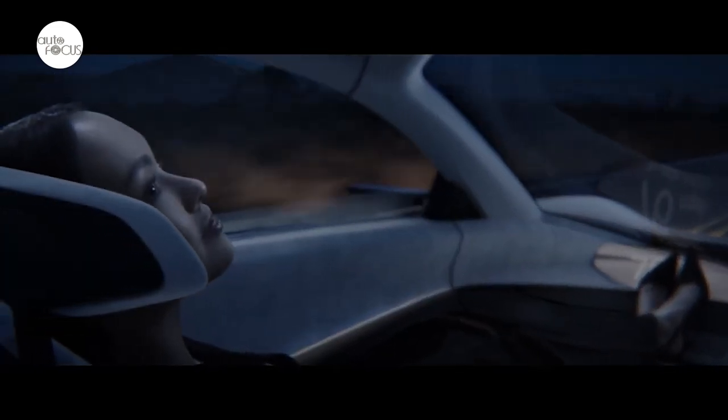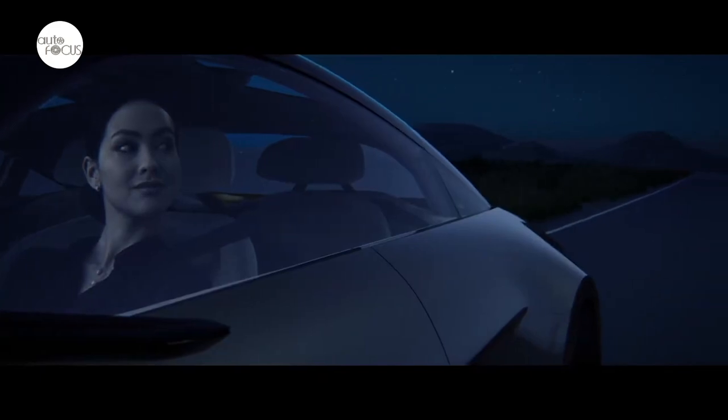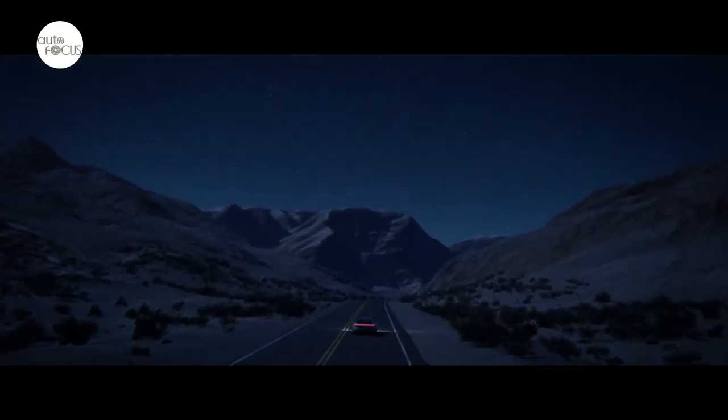Lightweight, machine-faced 22-inch wheels feature a unique turbine-shaped design, with center caps accented by the new interpretation of the Chrysler wing logo. Wheels are wrapped with low-rolling resistance 255/35R22 Pirelli tires.